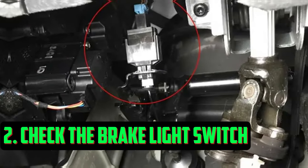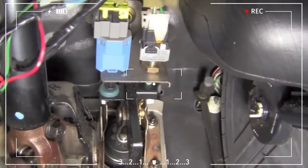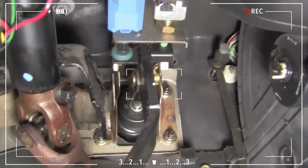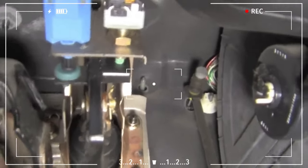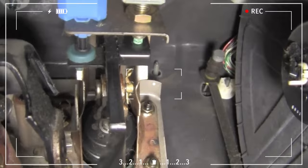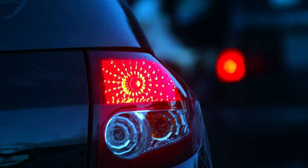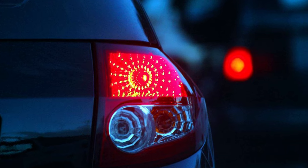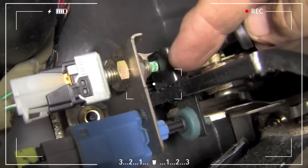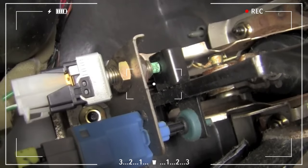Check the Brake Light Switch. The brake light switch is a frequent cause of the EPC light illuminating, and checking it is frequently quite simple. Just ask someone to apply the brakes while you inspect your car's brake lights. The likelihood that the brake light switch is malfunctioning is high if there are no brake lights. However, the brake light switch in many car models has two different circuits, so even if the brake lights function, there is a possibility that the switch is still broken. Therefore, using a scan tool to diagnose it is preferable.